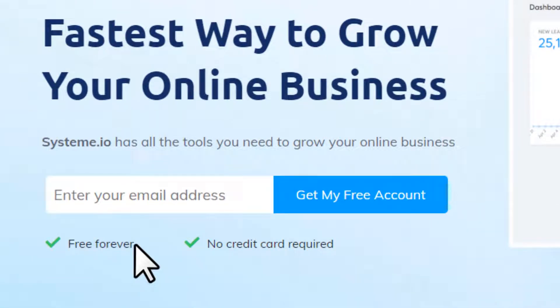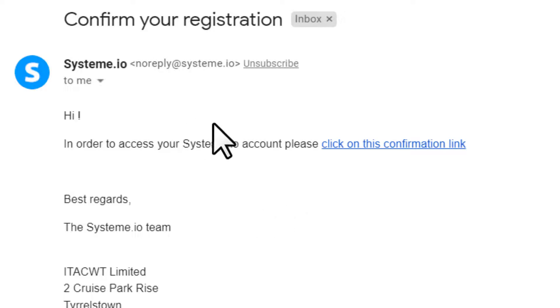To create an account, put your email address and click 'Get my free account.' Make sure you go through the link in the description to use it free forever. Once you submit your email, they'll send you a confirmation email — click it to confirm your account.